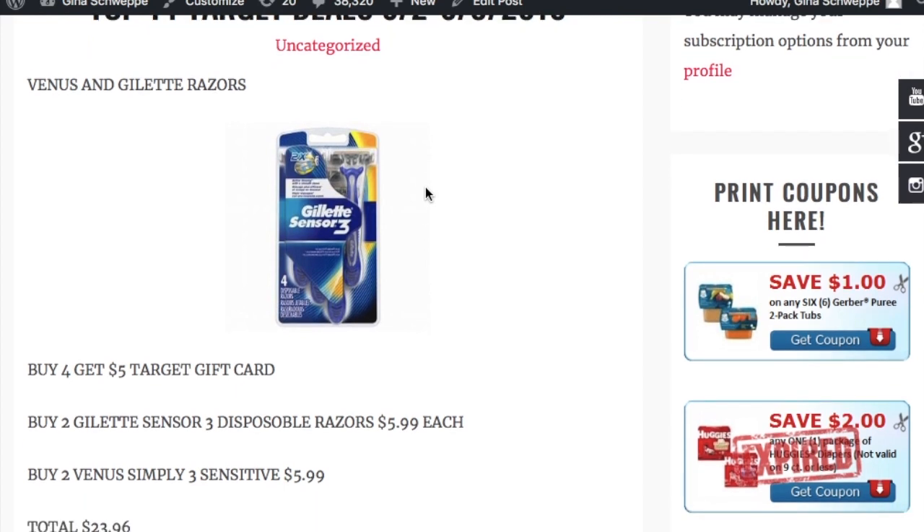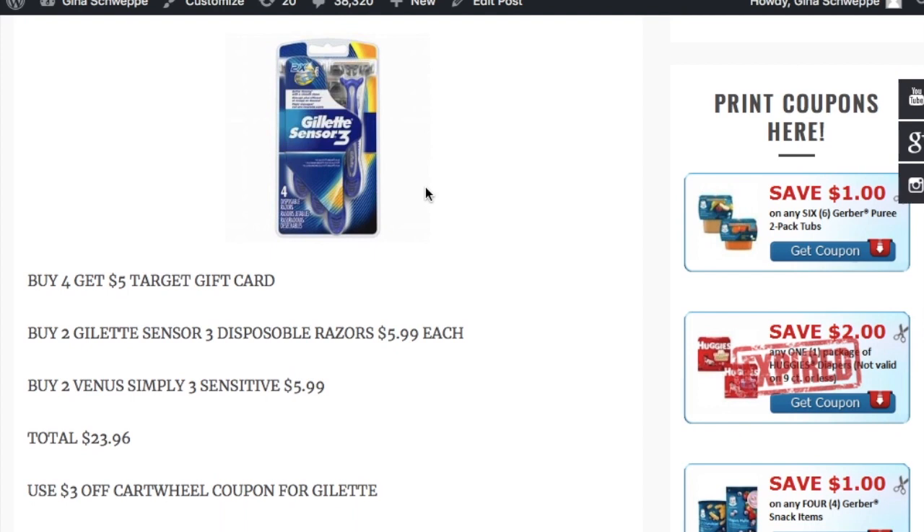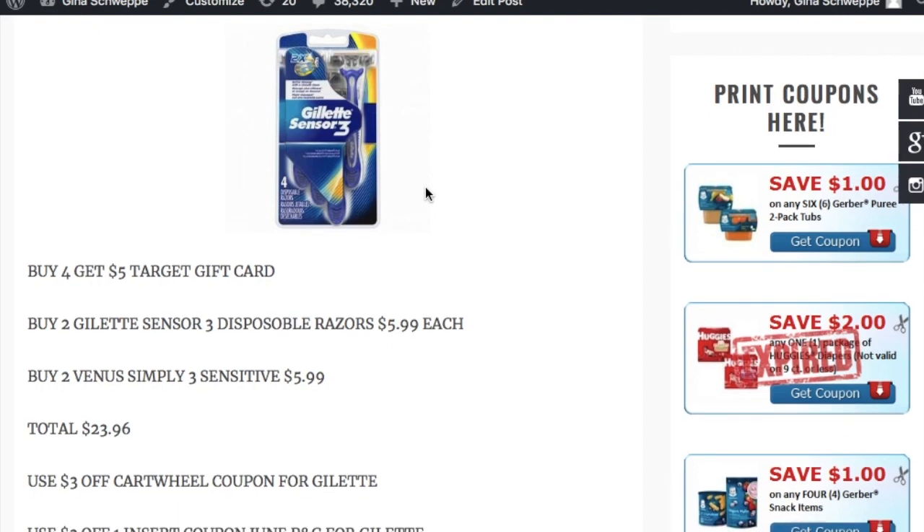Target has a buy four, get a $5 Target gift card deal on all sorts of different personal care items. My first scenario is going to be on some razors. You're going to be seeing a lot of deals on razors in June and July, because that's when you need smooth skin — it's beach and summertime, so you'll see a lot of promos on shaving essentials.